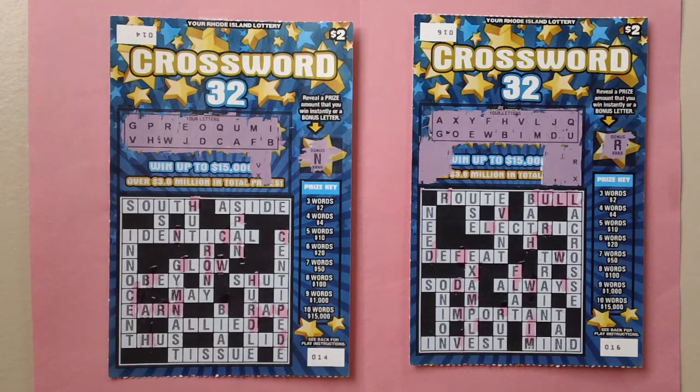Bonus box: reveal a prize amount and you win instantly, or reveal a bonus letter. I have scratched off all the lottery letters.